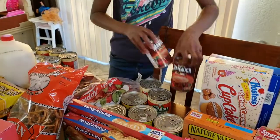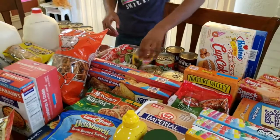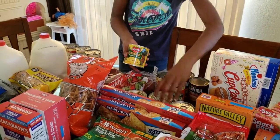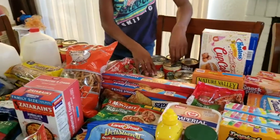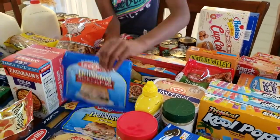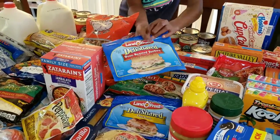We have one, two, three, four, five, six — six pineapples. We have three of the chunky pineapple kind and then one of the sliced kind, because I love pineapples. Chunky pineapples and pineapple slices.